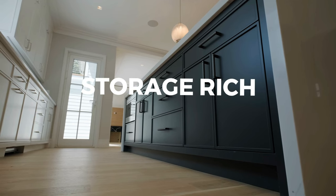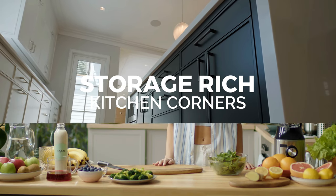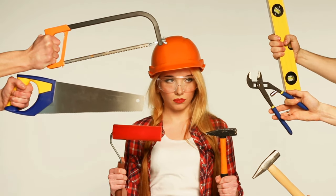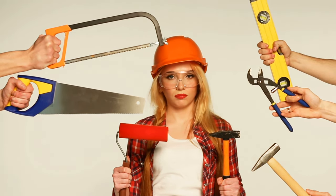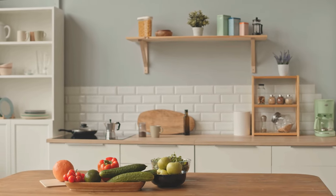That's why in this article we'll be exploring 10 storage-rich kitchen corners that you can utilize to store all the essentials and more. With creativity and handy tools, you can turn those otherwise forgotten spaces into functional and stylish storage areas. Get ready to say goodbye to cluttered countertops and hello to a tidy and organized kitchen.